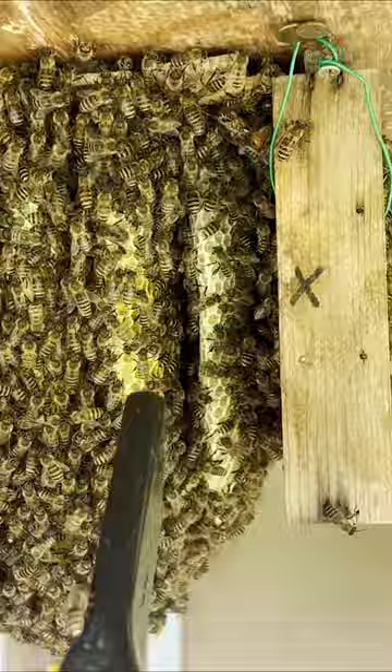In just two weeks, the comb is about 20 centimeters long. I am so happy that the open-air colony is getting so big.